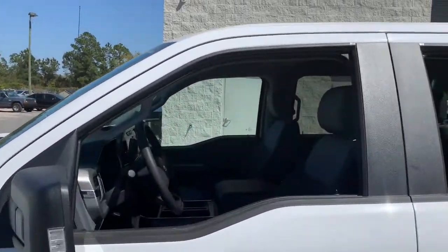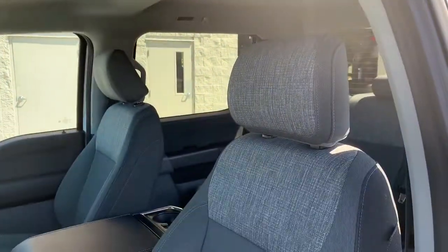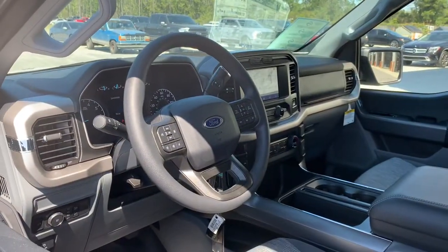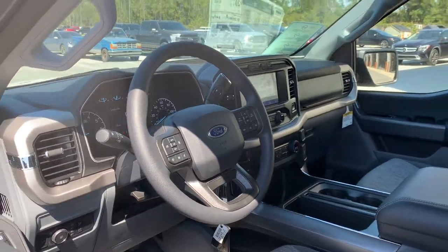These are just some of the great options this vehicle comes with: fog lamps, electronic stability control, power windows, cruise control, four-wheel disc brakes, and power steering.